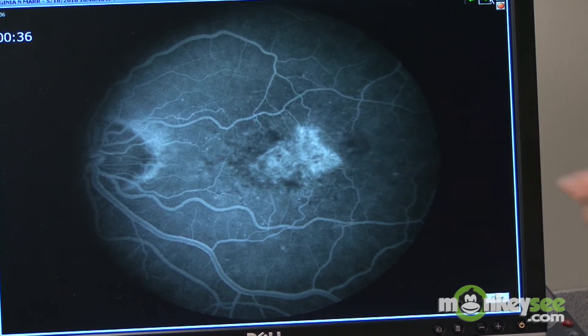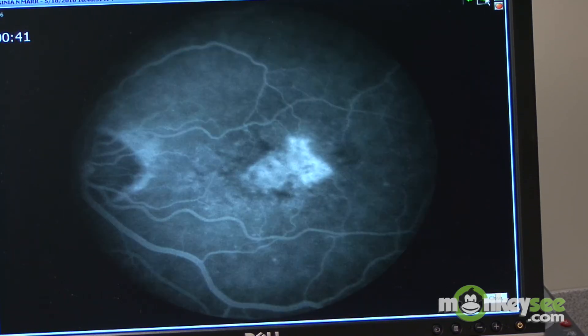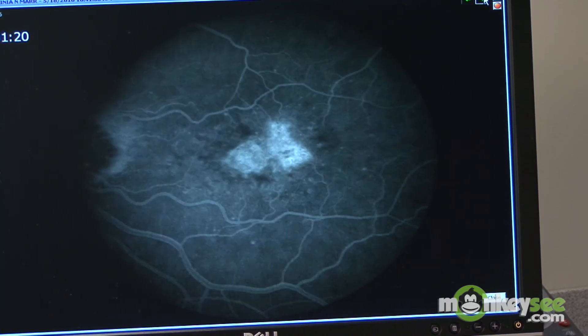Normally that dye stays within retinal blood vessels and normal choroidal blood vessels. But if a patient has abnormal blood vessels, those vessels are leaky. They leak the dye out and it goes into the surrounding tissue of the retina, and that way we can determine that these abnormal blood vessels are present.